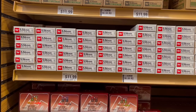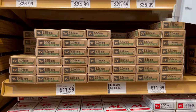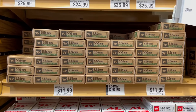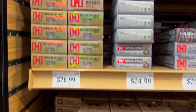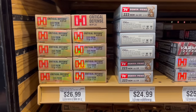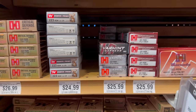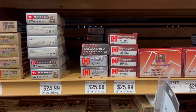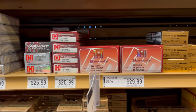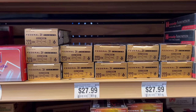Moving on to rifle calibers — there was a big selection. For 5.56 and 223, starting with Winchester M193 and M855 both coming in at 60 cents a round. They also had specialty ammo: Hornady Critical Defense 223 75 grain FTX at $1.35; Winchester Power Point 64 grain 223 at $1.25; 55 grain and 53 grain 223 V-Max at $1.30; and Federal Gold Medal 77 grain 223 coming in at $1.40 per round.